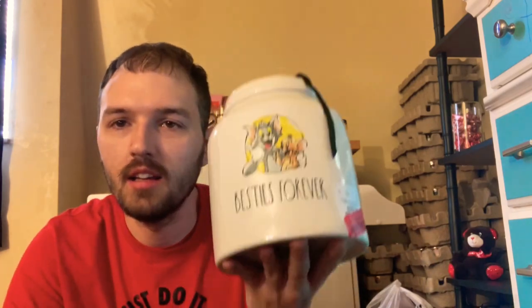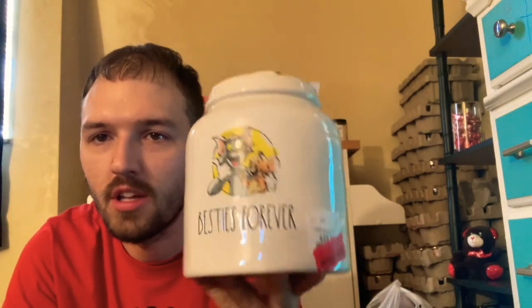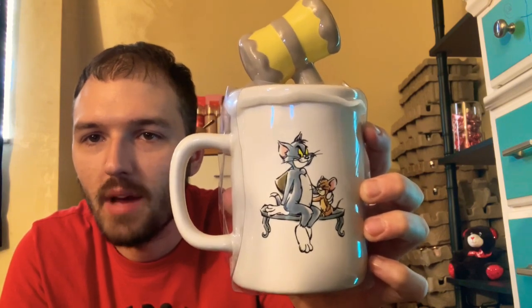I also found the Besties Forever Tom and Jerry large canister — got it for $15, originally $30, so half off. I never know what I'll use these for — sometimes dog treats, sometimes candy. And last up is the Tom and Jerry mug with a little hammer topper. On the back it shows Tom and Jerry sitting on a bench, with Jerry hiding a hammer behind Tom's back. I love this mug — it was only $7, originally $14.99. Very happy to add it to the collection.